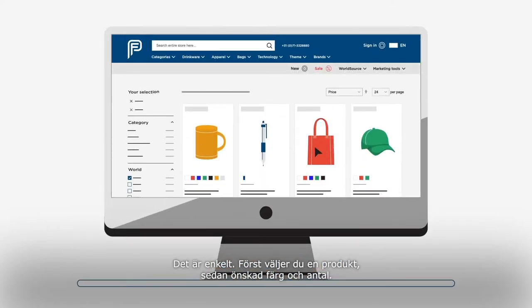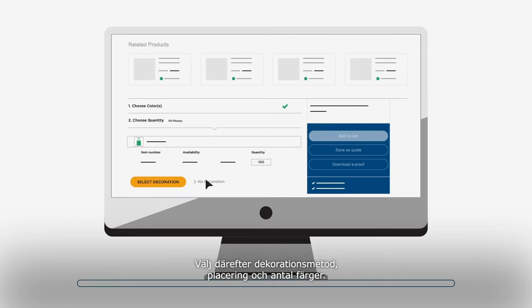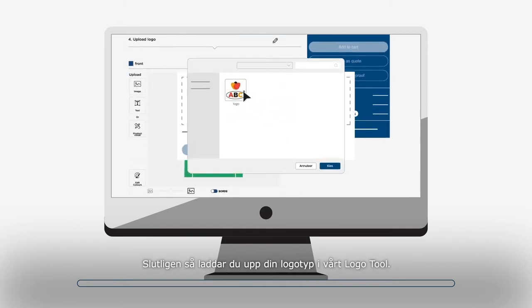It's simple. First, you select a product, choose the color you want, and select the quantity. Next, select the decoration method, position, and number of colors. Finally, upload your logo in our logo tool.